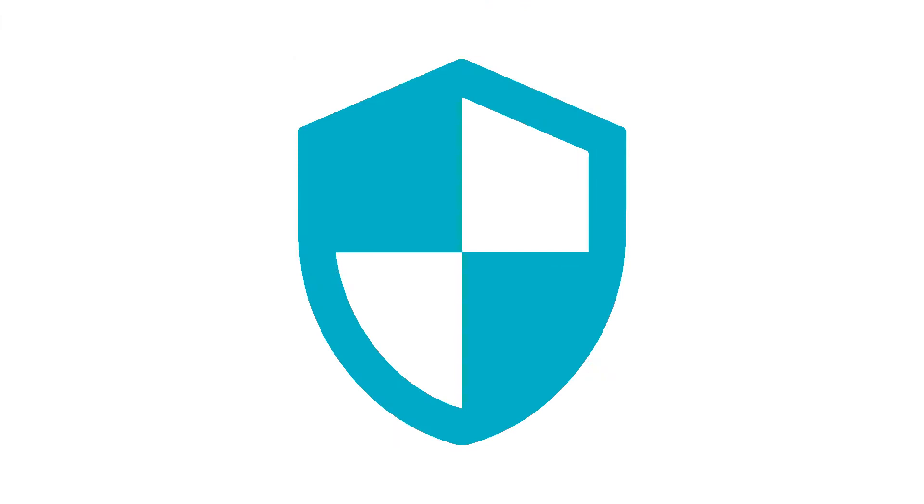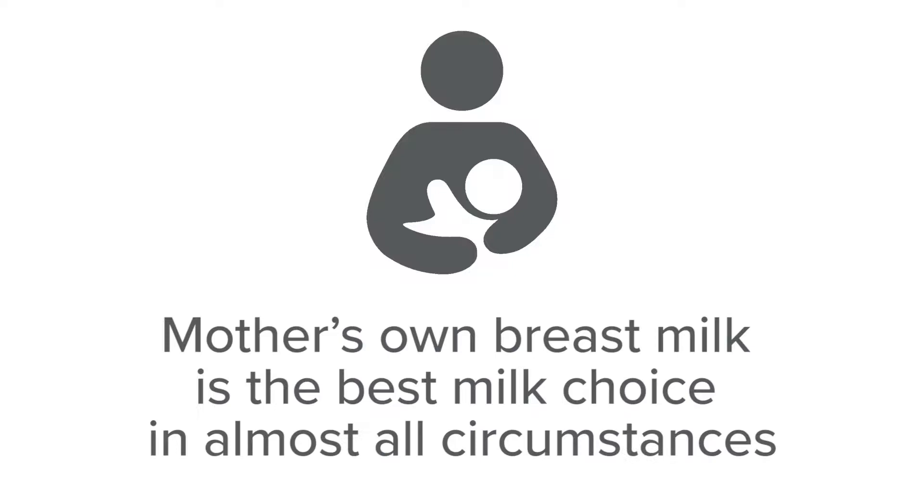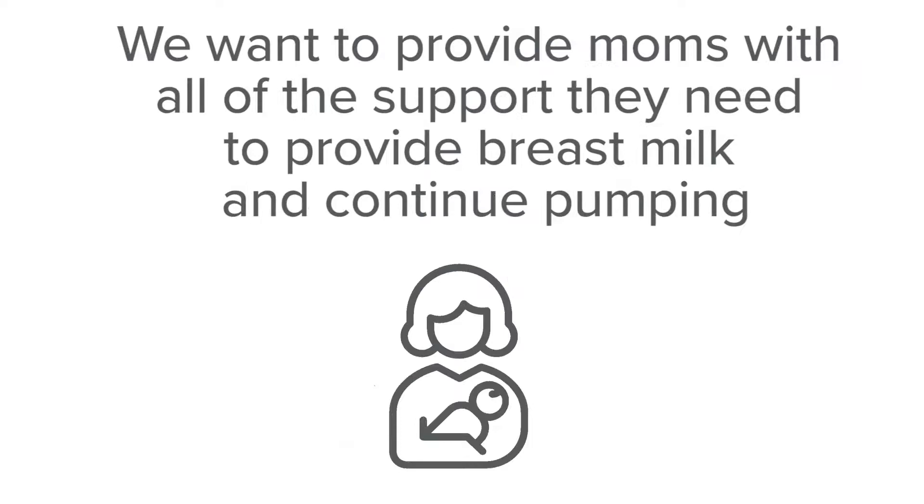Breast milk is very important for protecting an infant's bowel. Mother's own breast milk is the best milk choice in almost all circumstances. We want to provide moms with all of the support they need to provide breast milk and continue pumping.